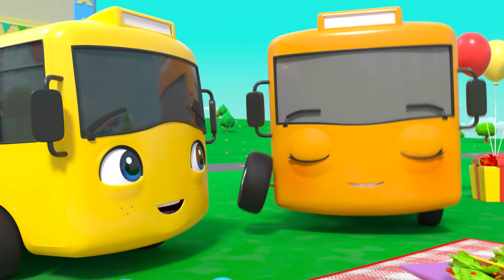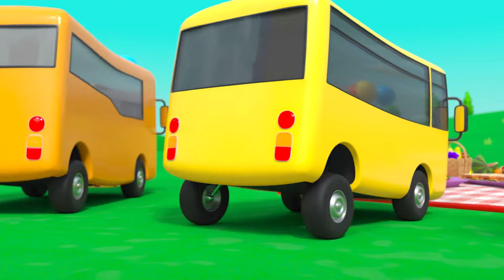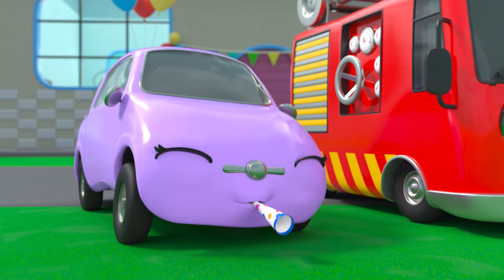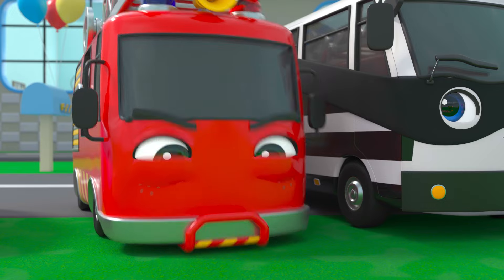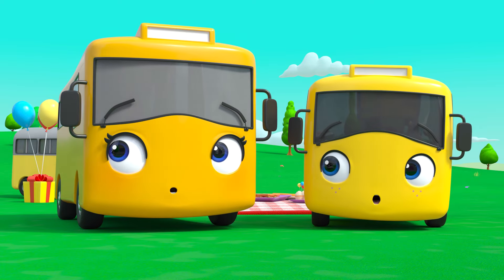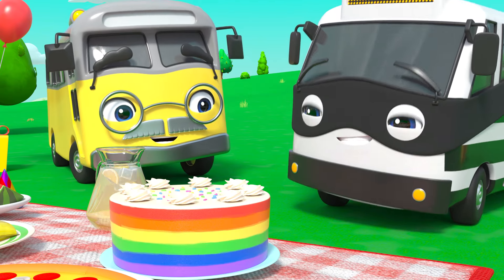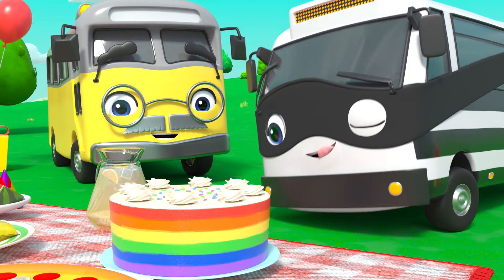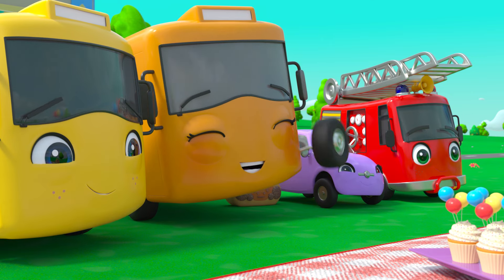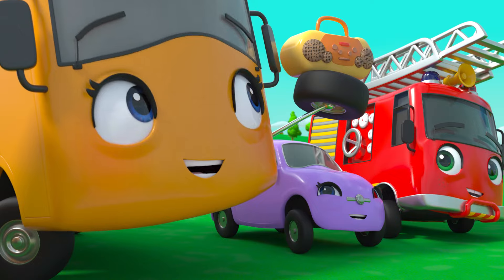Don't eat the food yet, Buster — you've got to wait until your guests arrive! Oh look, here they are! It's Scout, Ash, and Bandit! Everyone's so excited for the party! What's Bandit up to? That cake looks yummy! Not yet, Bandit! First, we're playing party games!